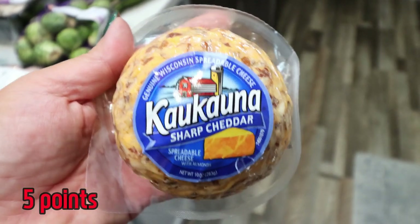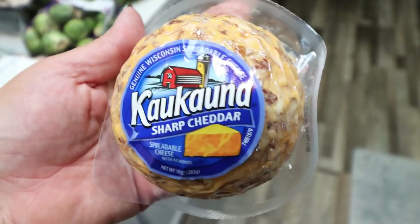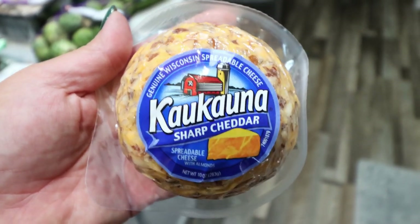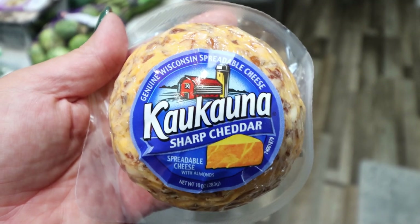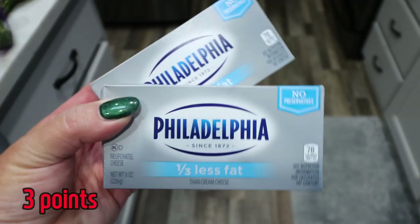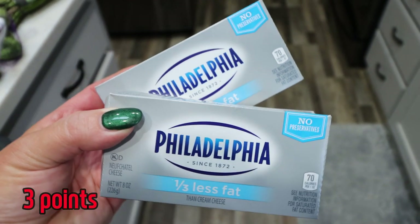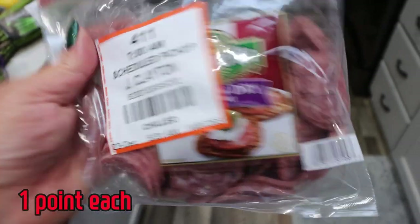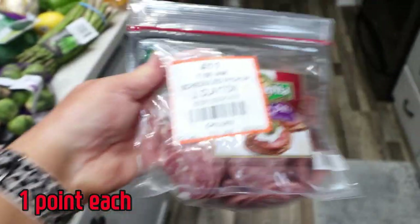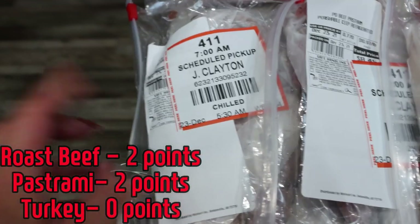I'm making a charcuterie board for Christmas so I grabbed this sharp cheddar cheese ball — I thought this looked really good and it's a great protein option, so I can just skip the crackers. Two Philadelphia light cream cheeses, which are for a recipe. I also ordered these little salami rounds — again perfect for a charcuterie board, cut to just the right shape and size.